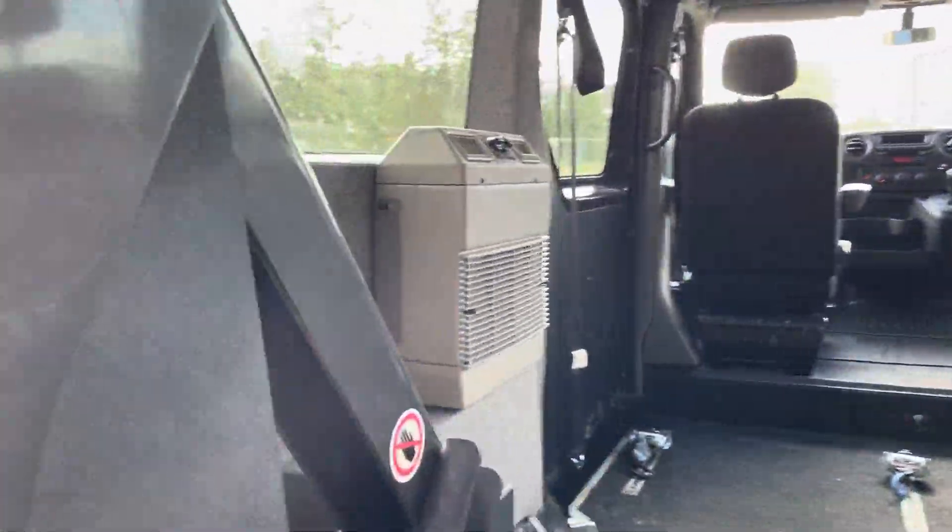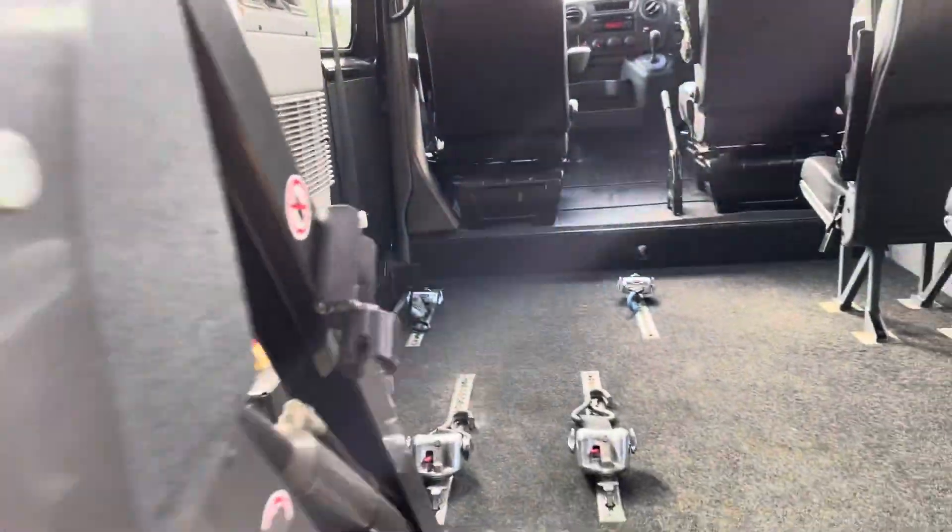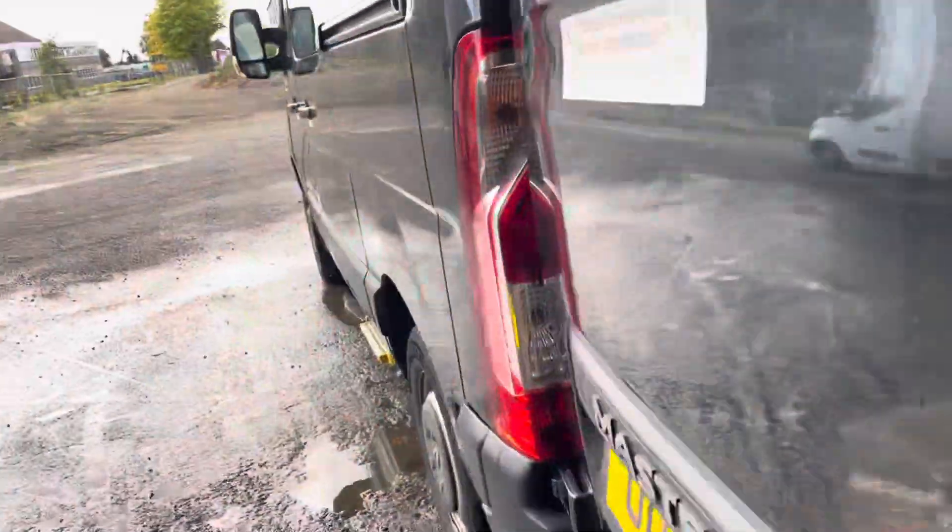It's got a separate air conditioning unit in the back and a night heater as well, which is controlled from up front, which I'll show you shortly.